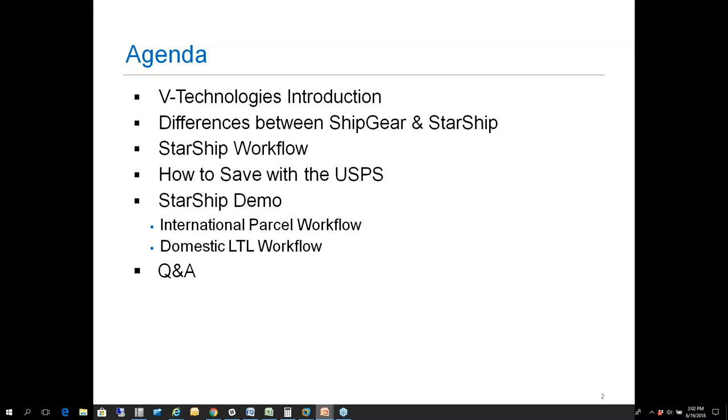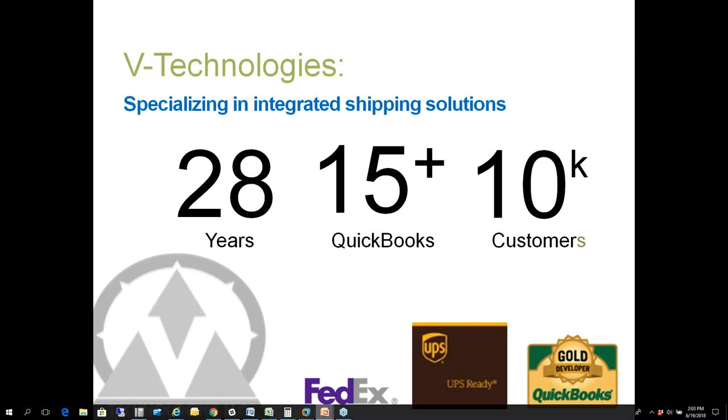Then we'll kick it over to Scott and he'll talk about the post office from a domestic and international perspective. I have two workflows to take everyone through today: first, how we take your parcel workflow and move it to a destination like Canada, the documentation in Starship, and potential savings using the post office over a carrier like UPS. The second workflow is a straight domestic LTL workflow for those interested in utilizing LTL through a single platform. Then we'll open up for Q&A.